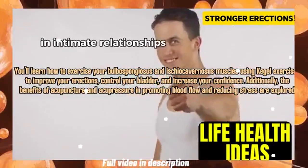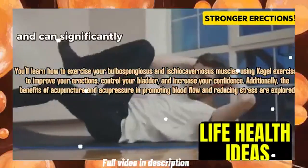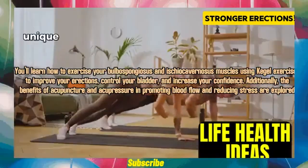Additionally, the benefits of acupuncture and acupressure in promoting blood flow and reducing stress are explored.